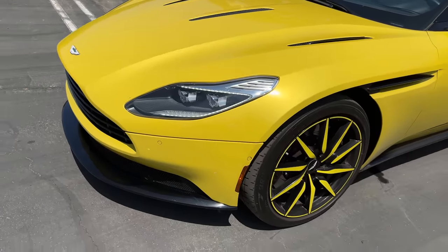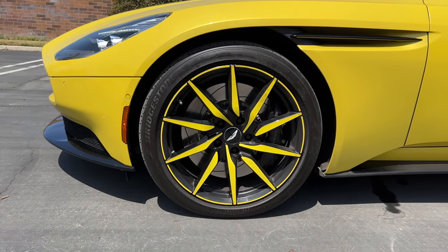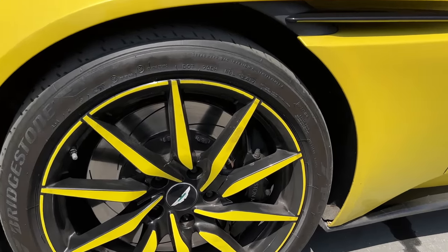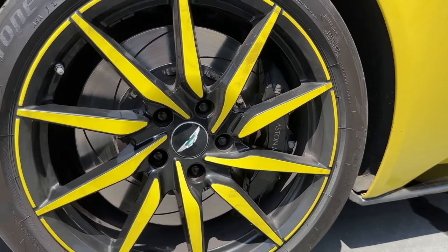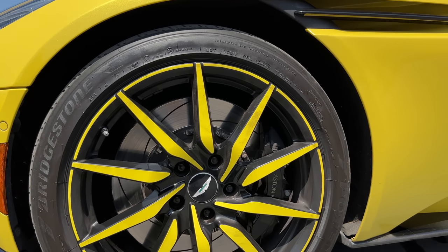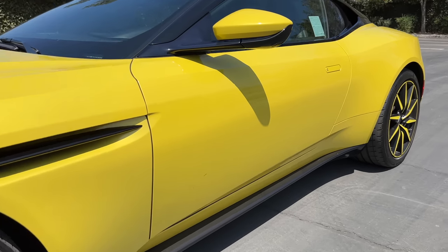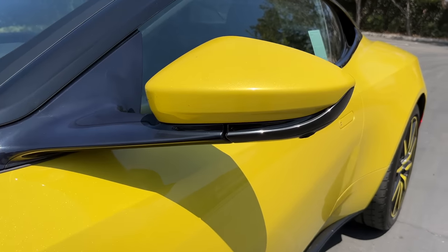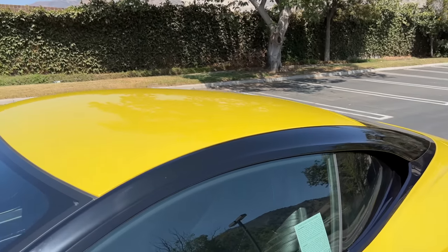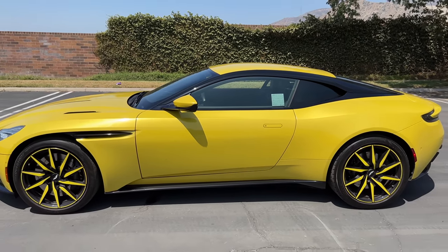The wheels are 20-inch front and rear; on this one they're optionally painted to match the exterior color — not my cup of tea, but to each his own. There are optional black painted calipers clamping on those slotted rotors, and the tires are Bridgestone Potenzas, 255 section front and 295s in the rear. The black and yellow design theme continues with the extended two-tone mirrors.